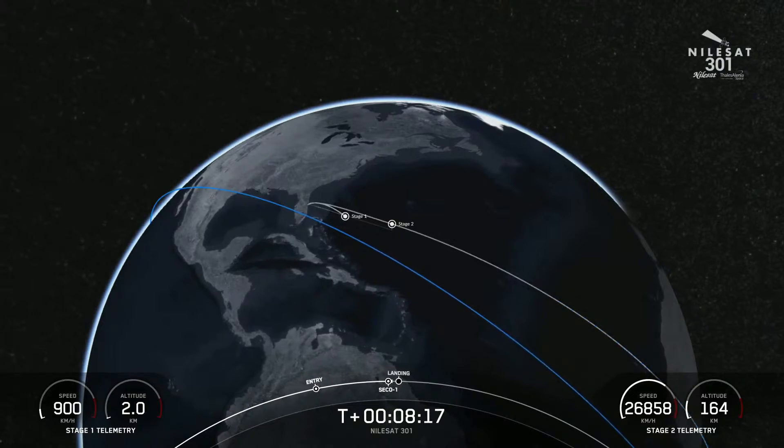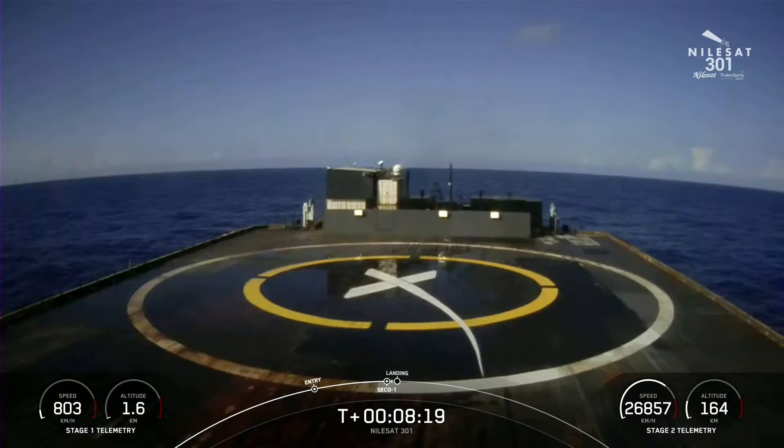We did get confirmation of a successful second engine cutoff, and we've also begun the landing burn on the first stage. Nominal orbit insertion. That call-out for nominal orbital insertion is what we were waiting for for the second stage — it is now in its coast phase. Here we're going to see if we can land this first stage for the seventh time on our drone ship.